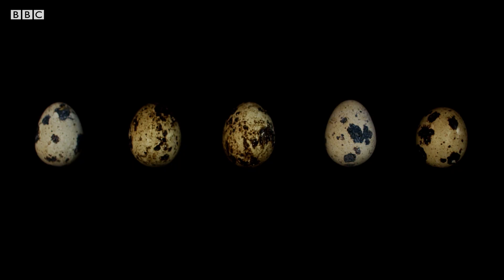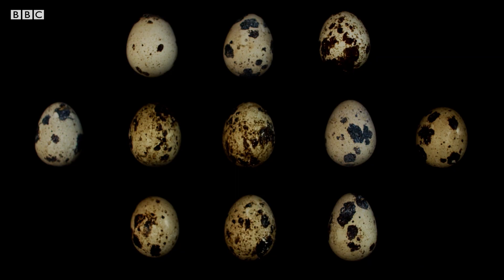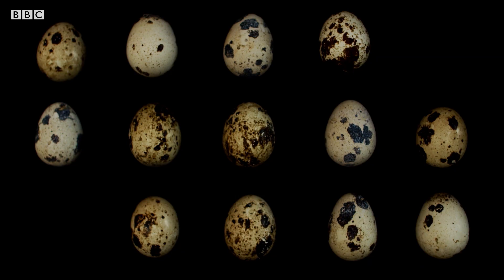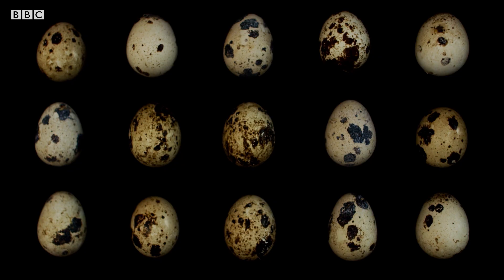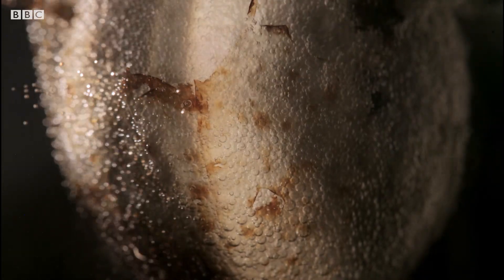The shell is actually quite separate from what it contains. To help understand this, we can do a simple experiment. These are unfertilized quail eggs. And this is vinegar. What the vinegar will do is reverse the process of shell formation by eating away the shell from the outside. These thousands of tiny bubbles are carbon dioxide — the result of the acetic acid in the vinegar reacting with the calcium carbonate of the shell. In 24 hours, the shell has dissolved.